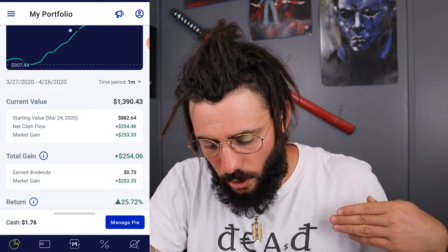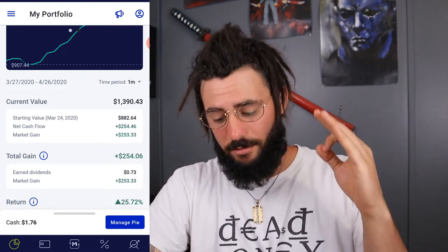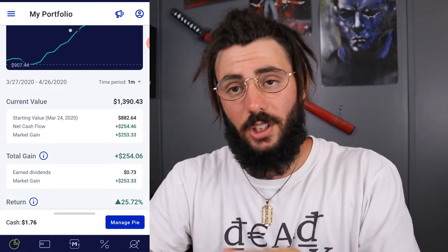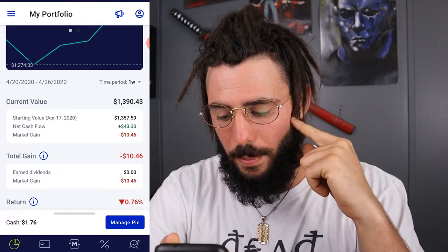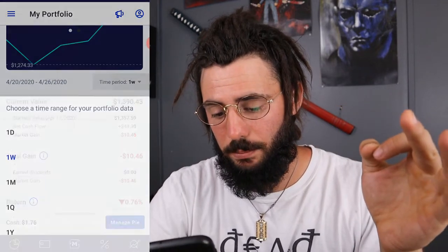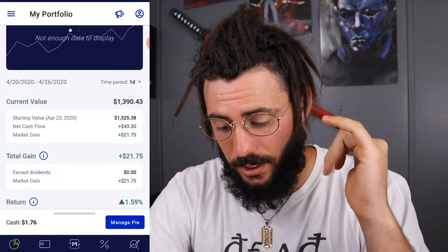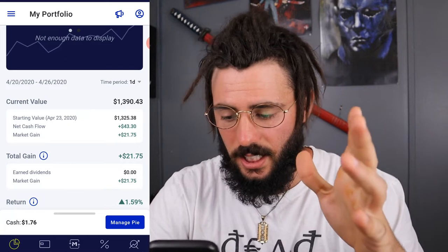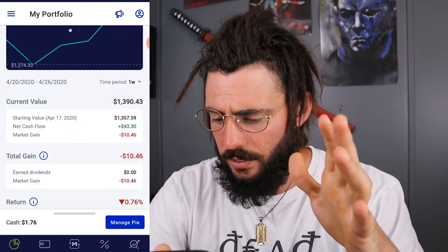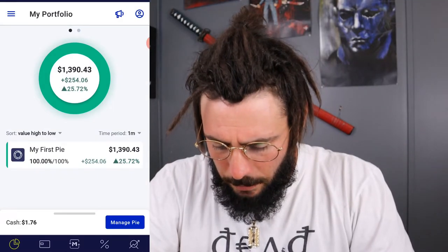On the month we are up quite a bit — up $254.06, which is almost a 26% return. Fantastic — I love it! Over the past week I'm down about $10.70, less than 1%. Over the past day, which was Friday, I'm up $1.59. And over the past month I earned 73 cents in dividends.